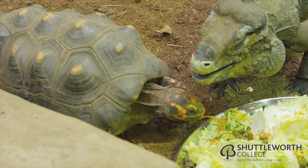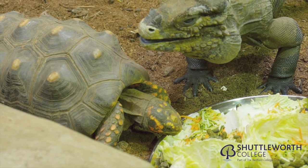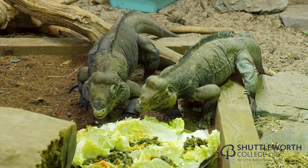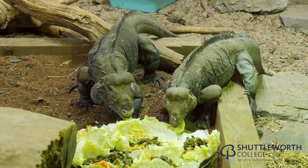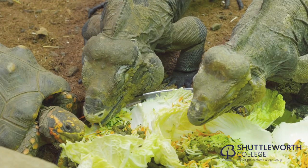Here we have the attractive red-footed tortoises that are housed with the rhinoceros iguanas. We're able to do this as they share the same habitat in the wild.